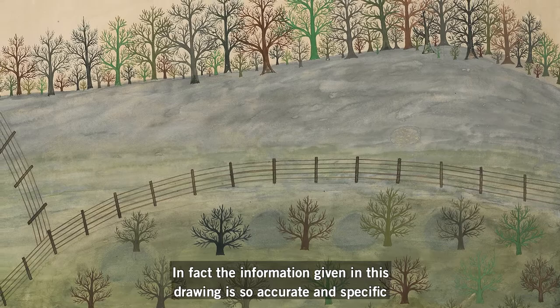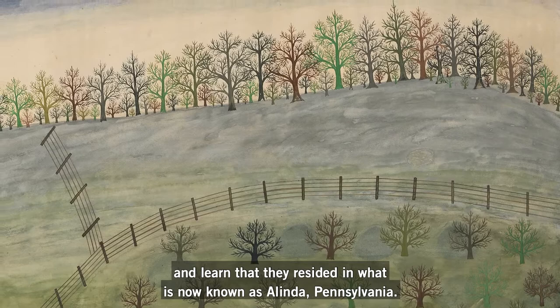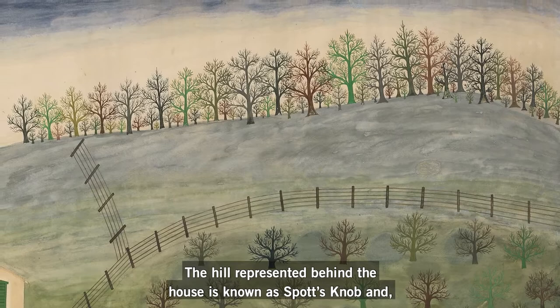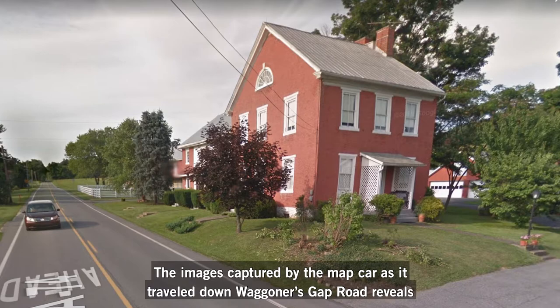In fact, the information given in this drawing is so accurate and specific that it is possible to do a little research on the Spotts family online and learn that they resided in what is now known as Alinda, Pennsylvania. The hill represented behind the house is known as Spotts Knob, and with a little investigation, one can locate the property on Google Maps. The images captured by the map car as it traveled down Waggoner's Gap Road reveal that the brick structure still stands today.